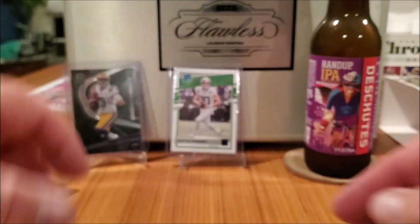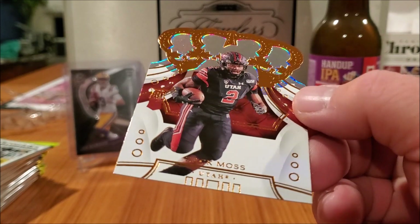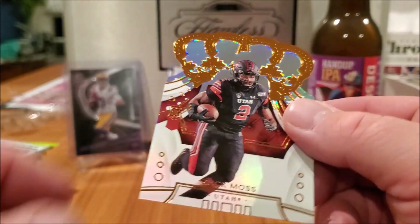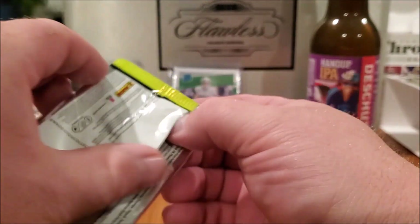Put that up there. Still got one more — Zach Moss. These cards look sick. So that first pack was good, see what else we can find.